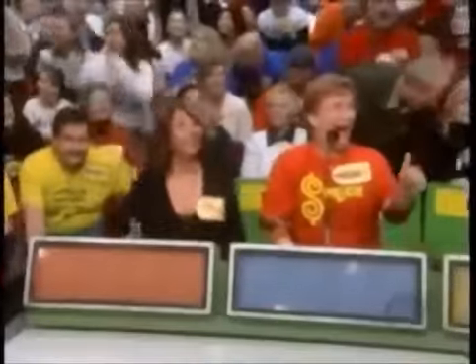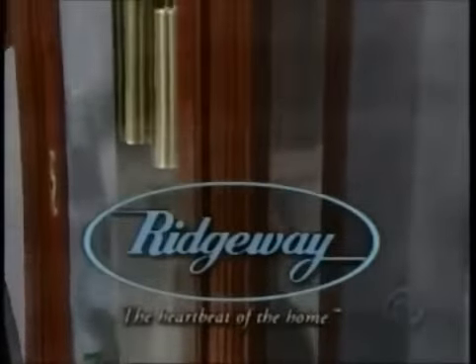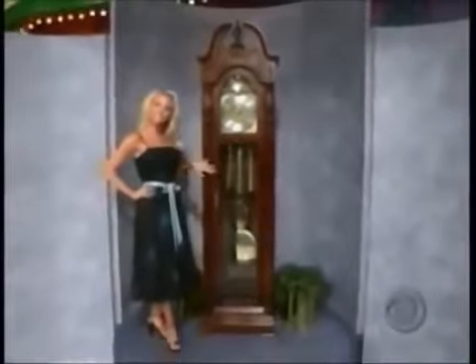Here's the first item up for bids today — it's a handsome Grandfather Clock! Ridgeway presents the Western Grandfather Clock, finished in Glen Arbor Cherry. It features a broken pediment crown, three chime movements, acid-etched full-size dial, and a locking pendulum door from Ridgeway Clocks! We will present that clock to the one of you four who bids nearest to the actual retail price without going over.